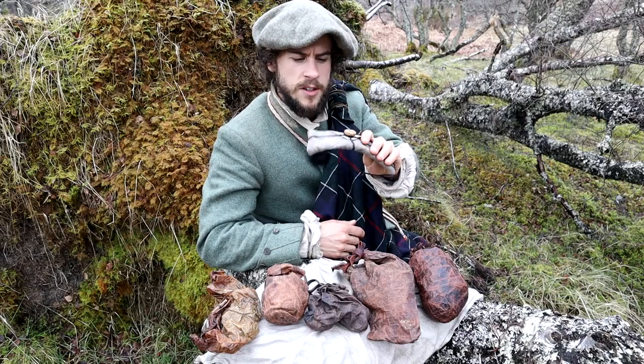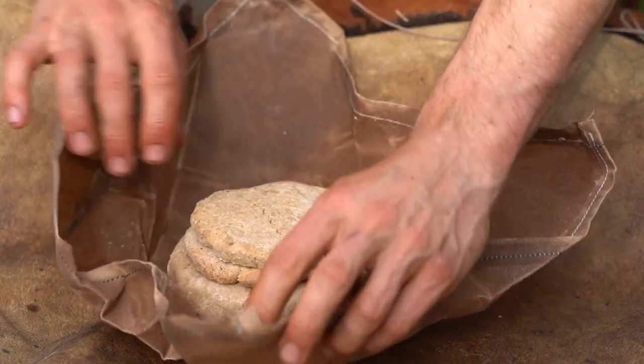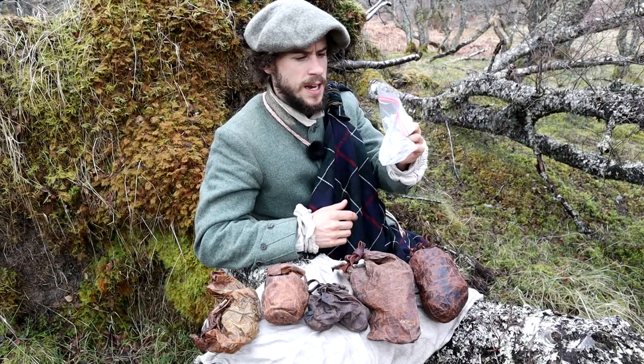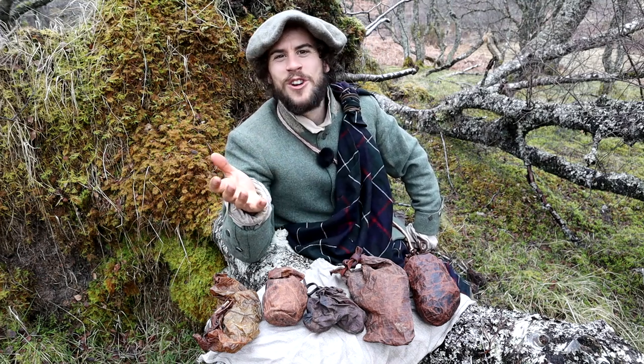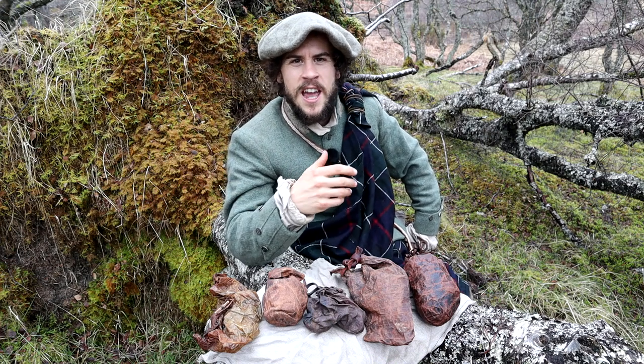I'll also briefly discuss the wax linen wraps I used, and discuss the pros and cons of these more historical ways of wrapping food compared to modern day plastic packaging. But first, I know talking about oak-tanned animal organs to carry your food is going to raise questions about hygiene and food safety.